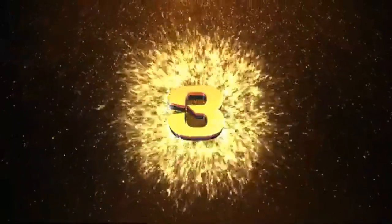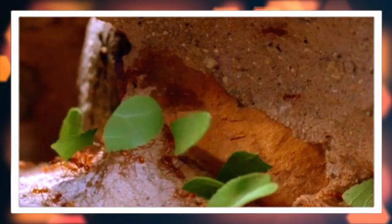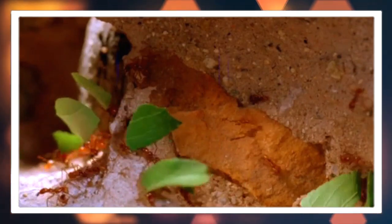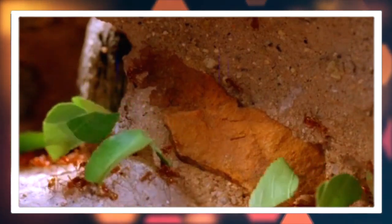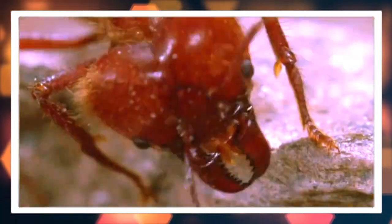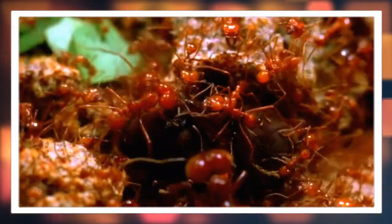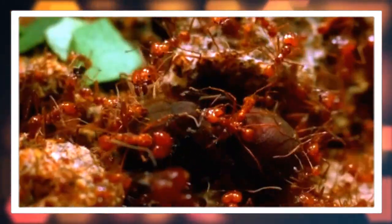Number three: societal structuring. Leaf cutter ants have a highly structured and organized society with various castes performing specialized roles. This includes workers, soldiers, and the all-important queen, who is responsible for reproduction.